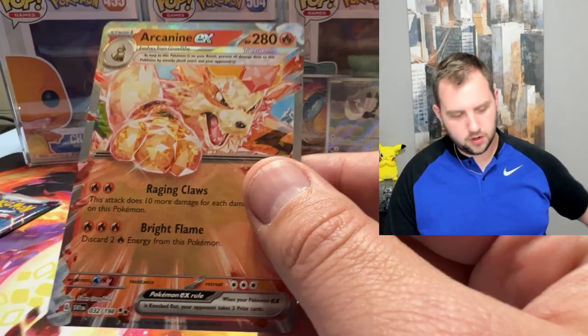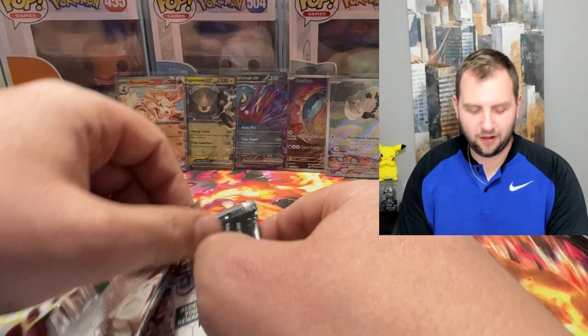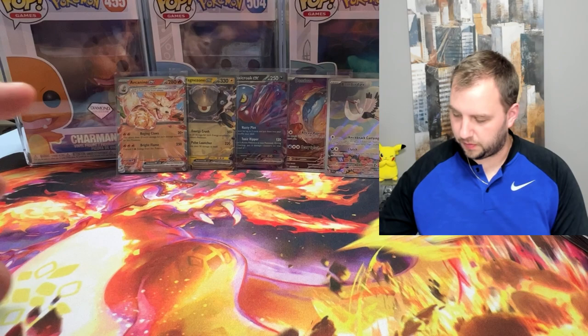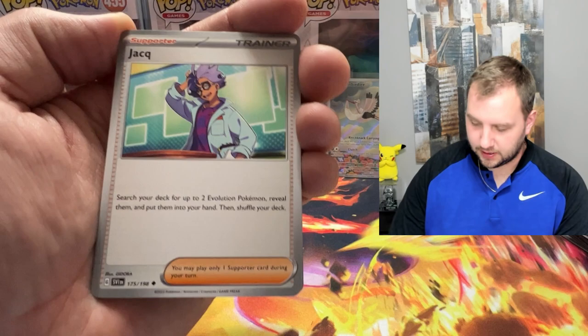If you're still here watching, hit that like button for me. On this last pack, can we hit some last pack magic? I've done it before. It always reminds me — one of my very first videos, I was opening Chilling Reign. I asked for last pack magic and boy did it deliver with the gold Snorlax from Chilling Reign. That was the start of something special. Once you pull last pack magic once, you're just searching for it again.